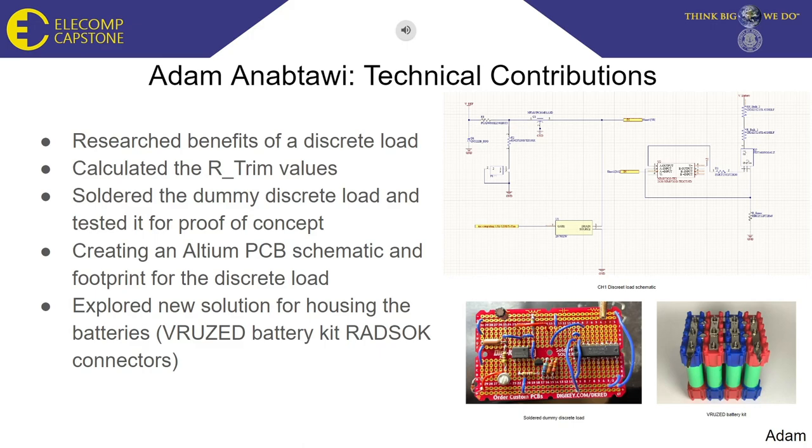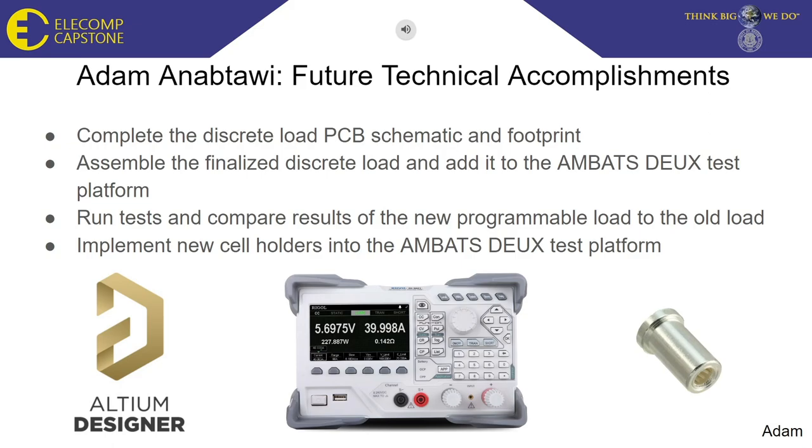In addition, I was responsible for soldering the dummy discrete load of the lowest load channel and tested it for proof of concept. I also explored new solutions for the housing of the batteries, such as the Vruzet battery kit and RADSOC connectors. Before the end of the project, I plan on completing the Altium schematic and footprint design and assembling the finalized discrete load. I plan on utilizing the new discrete load in the test platform, collecting new and improved data and comparing them to the old results.